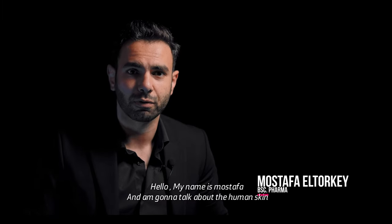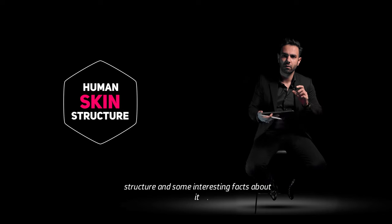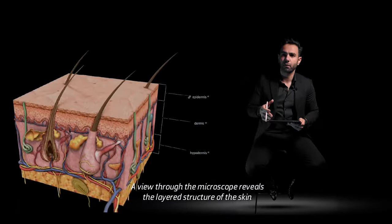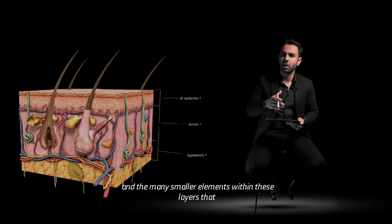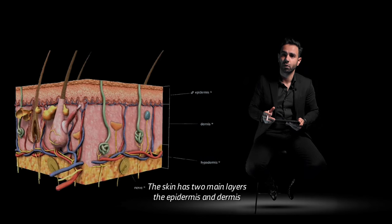Hello, my name is Mustafa, and I'm going to talk about the human skin structure and some interesting facts about it, with a wide range of functions that support survival. A view through the microscope reveals a layered structure of the skin and the many smaller elements within these layers that help the skin to perform its mainly protective role.